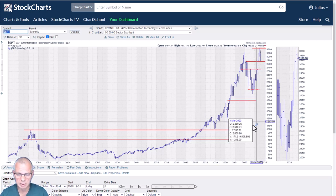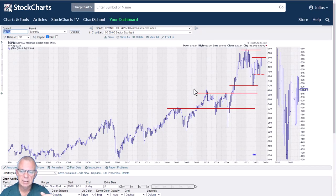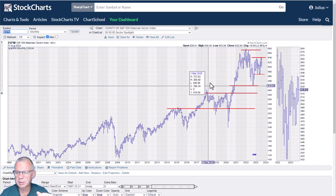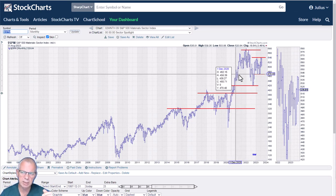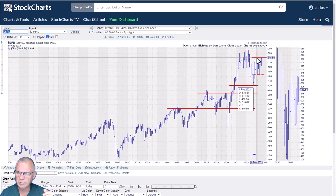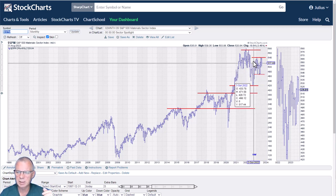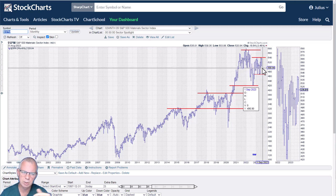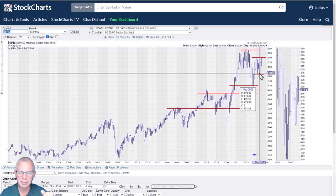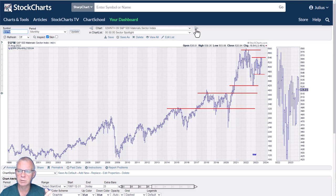Materials is inside a trading range labeled as a sideways trend. The 540 area and 470 are pretty clearly defined right now, and the price around 520 is smack in the middle of that trading range. We just have to wait and see how that plays out going forward.